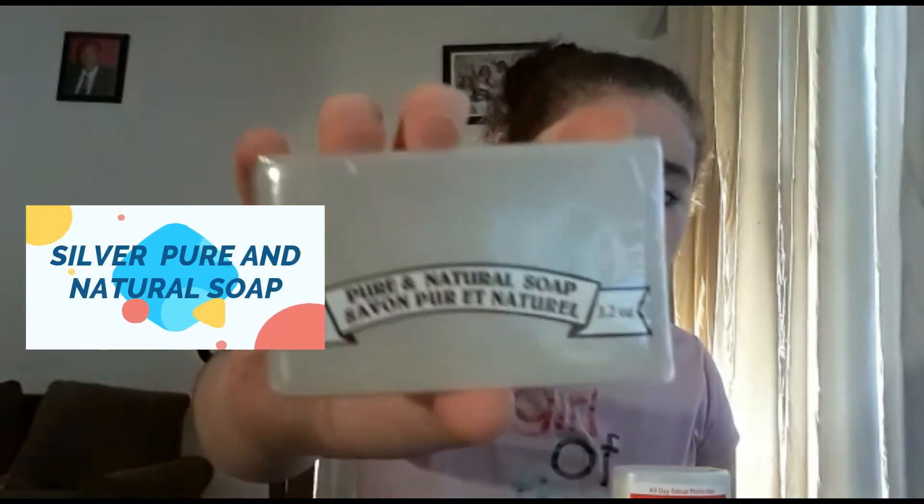The next soap that I use is this golden pure and natural soap and it's really good for my skin. It has no perfume or chemicals on it. The next soap is the same thing but a different color — it's the silver pure and natural soap.